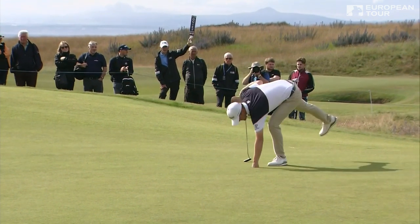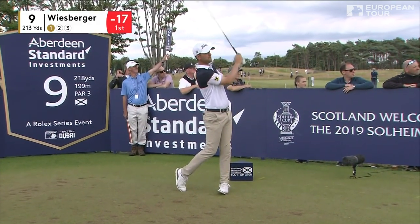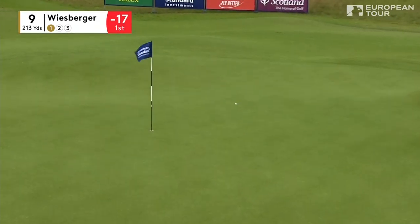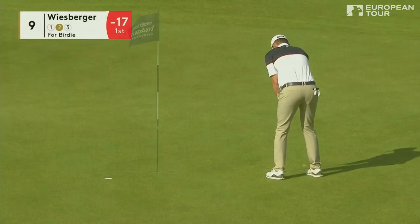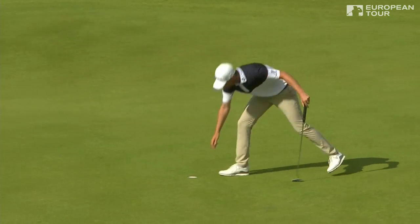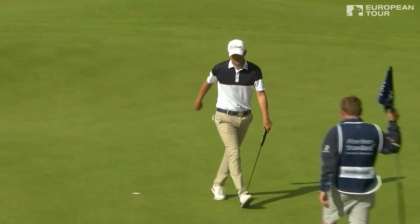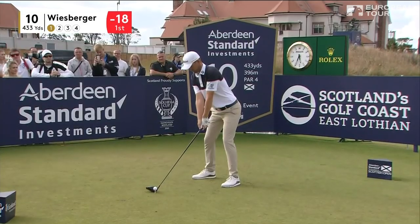Well done. Out in front. He's on the ninth tee. Another glorious iron shot from Wiesberger. Brilliant. The lead is three, 18 under par, 31 to the turn. Four birdies, no bogeys for Bernd Wiesberger.